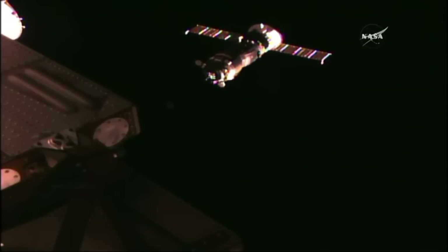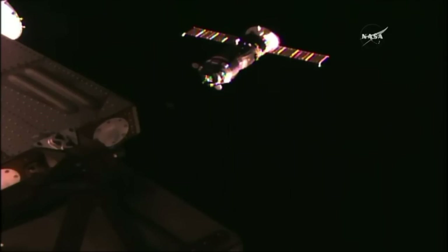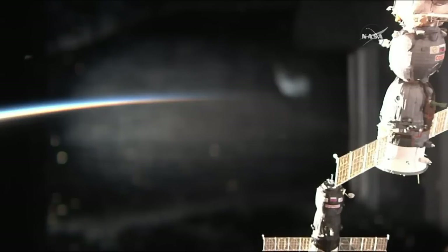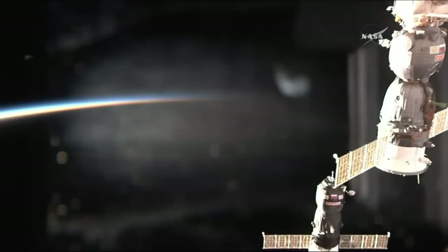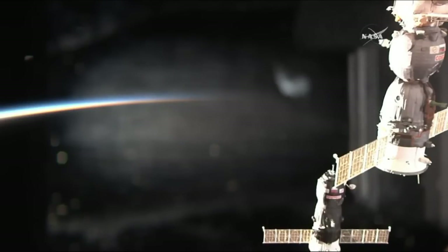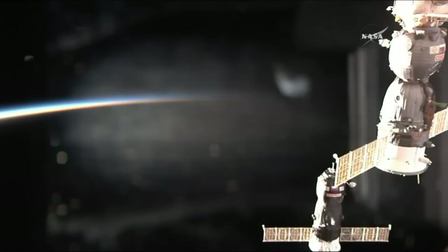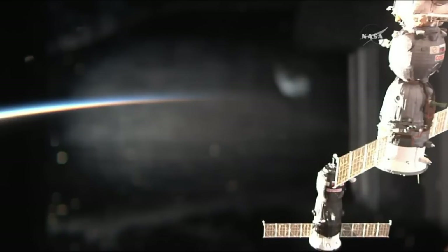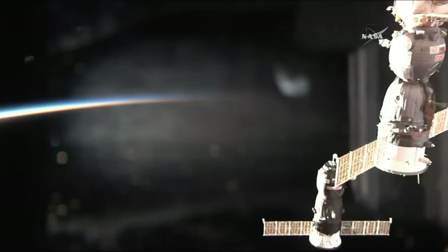Carrying 2.9 tons of cargo, the Progress nears its destination, now just 26 meters separating it from the docking compartment. You can see in the field of view the Soyuz MS-03 vehicle that is docked to the Rassvet module. That Soyuz was the ride to orbit for Peggy Whitson, Oleg Novitsky, and Thomas Pesquet last November, and will be their ride home coming up in early June.